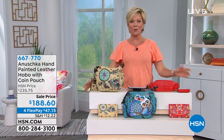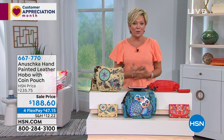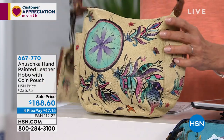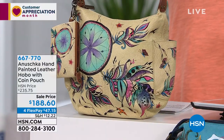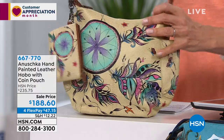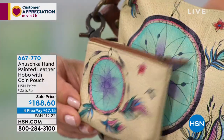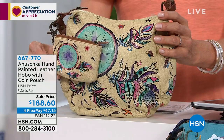If you haven't tried Anushka, what a great day to do it — we still extend our returns to 90 days during these trying times. As women we need handbags; they're part of our daily outfits and changing them up does something neat for our emotional place. The number one piece in the show is our hand-painted leather hobo. It comes with a matching leather coin purse as a gift with purchase, marked down from $235 to only $188. Item 667770.